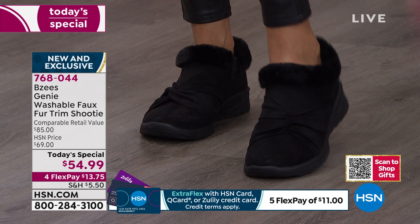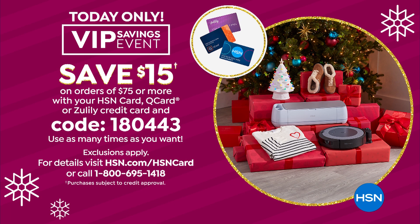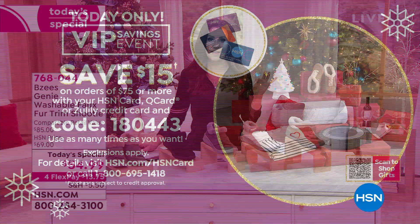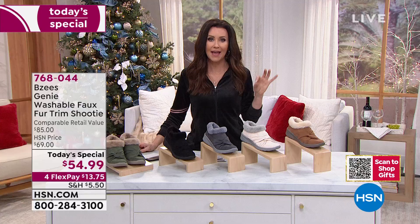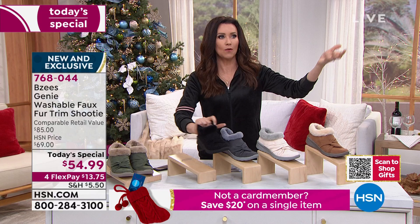Today and today only, $54.99 — an incredible price for all of the technology built in. We do have a VIP savings event going on as well. If you have an HSN card, Q card, or Zulily card, we've got a this-day-only coupon code 1-8-0-4-4-3. When you type that in, you'll save $15 off every cart of $75. A lot of you are picking up more than one today's special — you could get two of these, save $15, come back and get maybe eight Wet Brush sets. You can use that coupon code over and over again. If you don't have an HSN card, ask your representative and they're going to give you $20 off on your first purchase.